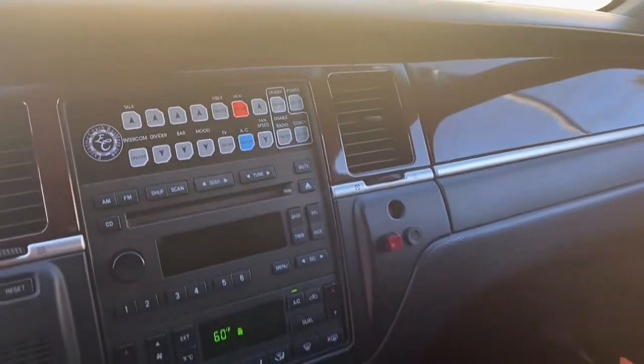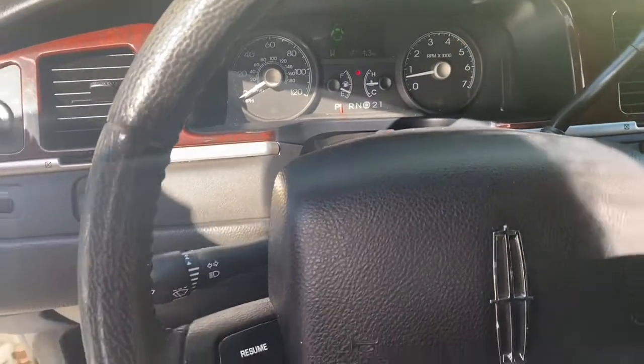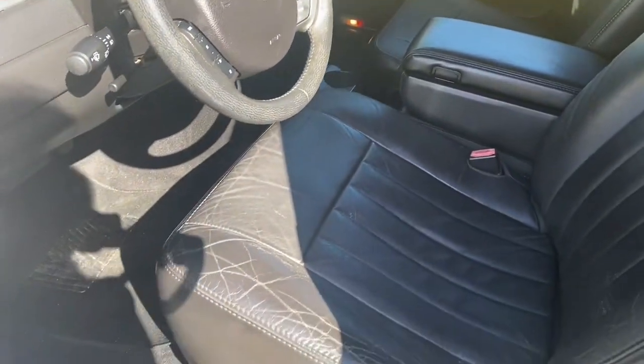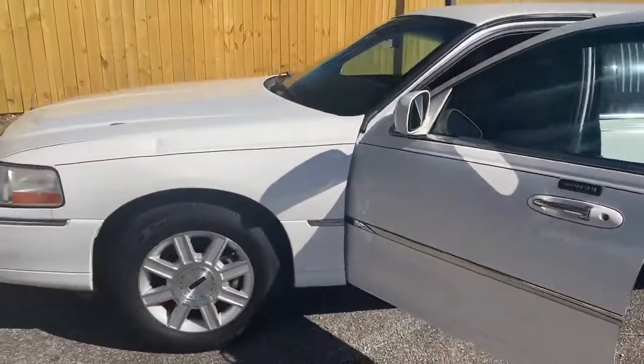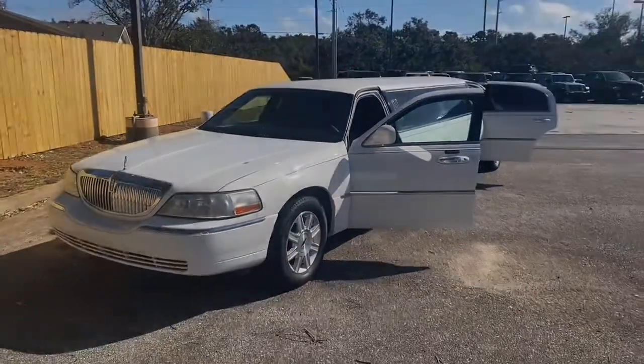This is a must-see in person. This 2007 Lincoln Town Car Executive Sedan Stretch Limousine has less than 38,000 miles and it comes with a Carfax buyback guarantee. Give Chris Myers Auto Mall a call today at 251-626-2641 or visit us at www.chrismyers.com to schedule your test drive today.